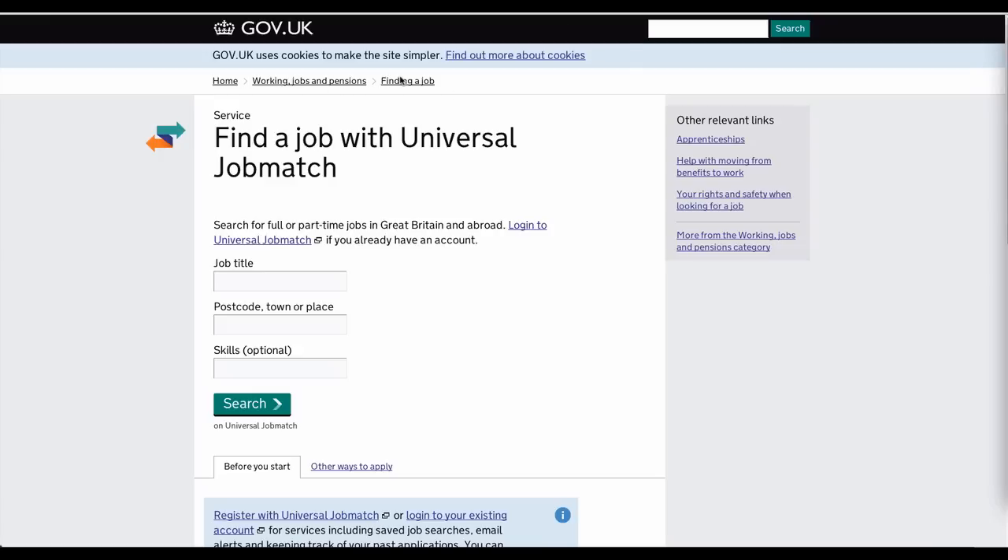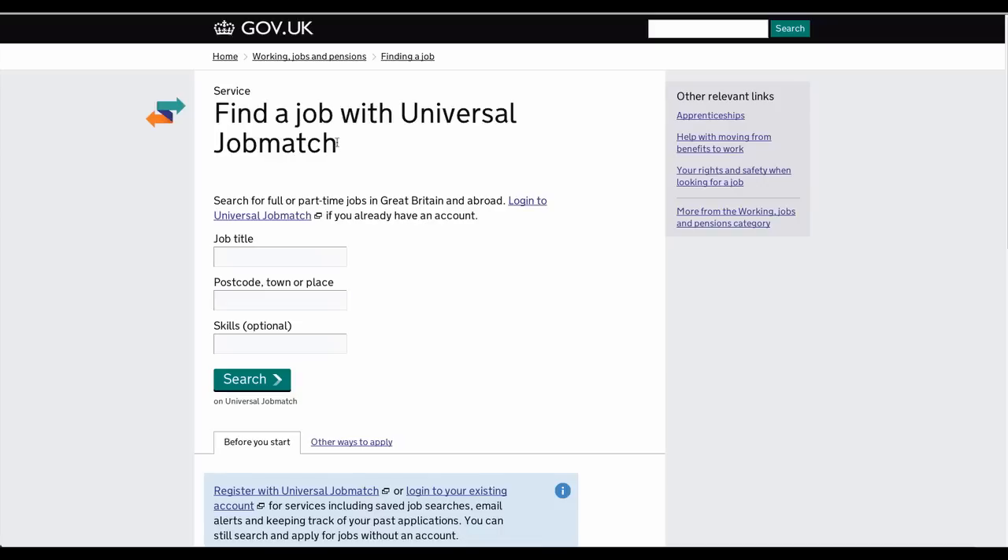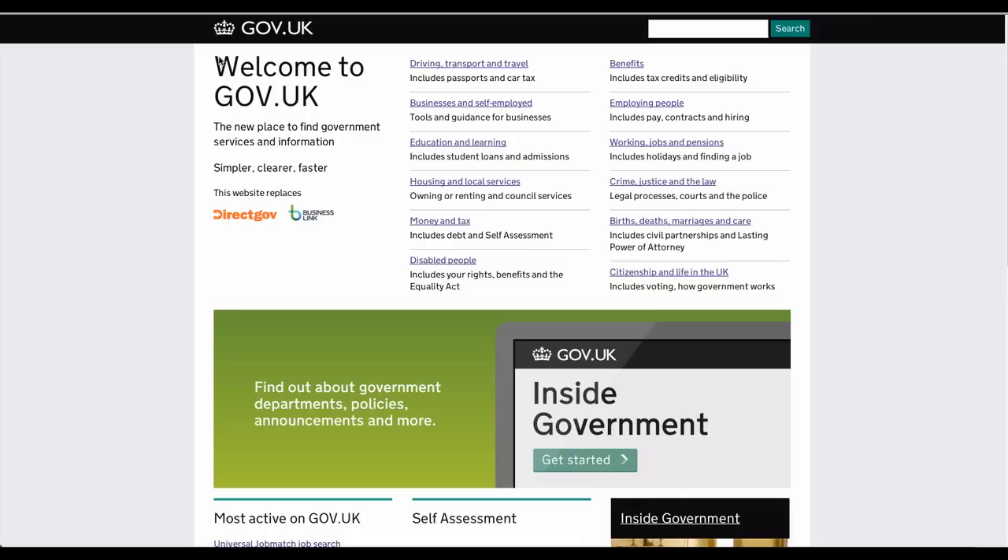At jobseekers.direct.gov.uk, a visitor can submit their details including the job title, postal code, town or place of residence, and their skills to get a matching list of full-time and part-time jobs.